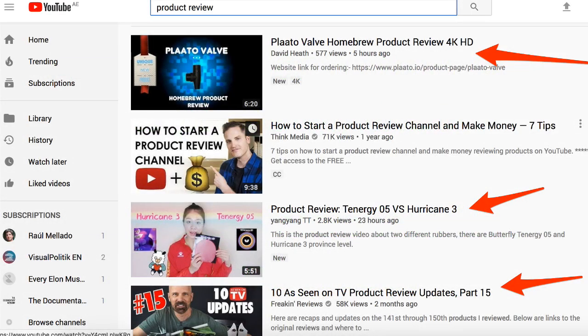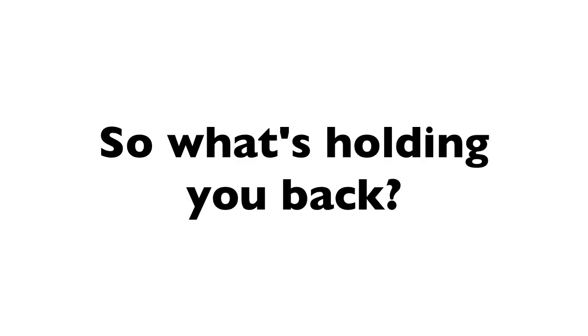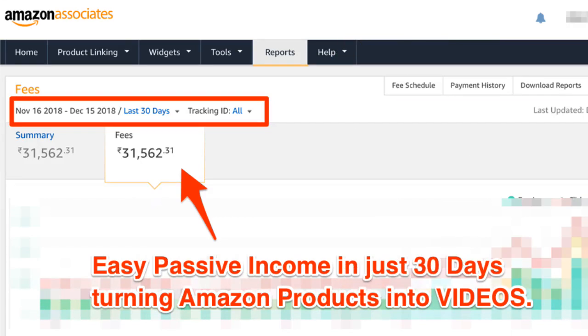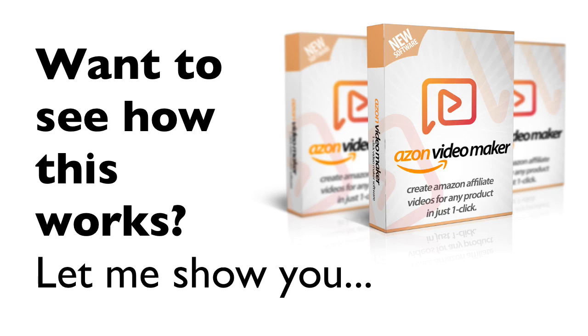Affiliate videos are the new trend, and YouTube is the new magical place where even seven-year-old kids can make money. So what's holding you back? Using Azon Video Maker, you can now create thousands of Amazon affiliate videos, put them on YouTube, get lots of clicks and sales from Amazon, and get a big commission check every single month. That is easy passive income.